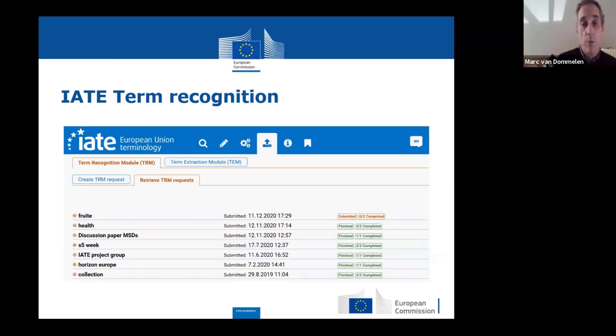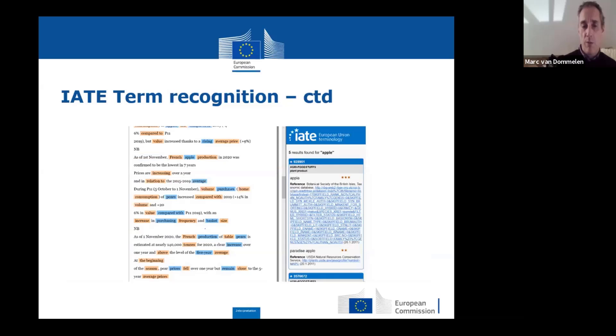You can upload meeting documents in whatever format — PDF, PowerPoint, Word documents. The idea of term recognition is that you upload a text and get it back in HTML in your browser, annotated with the terms which are present in IATE. In the margin you can see the information in several languages, depending on the user preferences you define yourself for your account. We think it's a very interesting meeting preparation tool — not for use in the booth, but for meeting preparation.